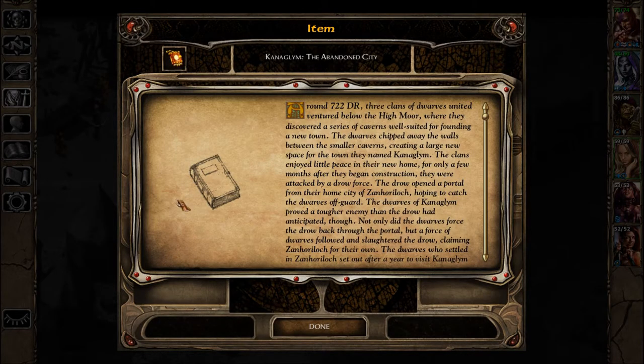Canaglim, the Abandoned City. Around 722 Dale Reckoning, three clans of Dwarves united and ventured below the High Moor, where they discovered a series of caverns well suited for founding a new town. The Dwarves chipped away the walls between the smaller caverns, creating a large new space for the town they named Canaglim.